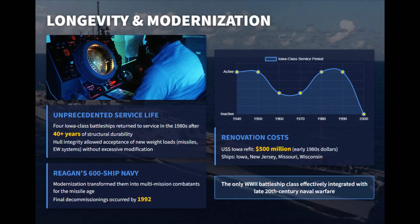The Iowa-class battleships demonstrated unmatched longevity, with all four ships — Iowa, New Jersey, Missouri, and Wisconsin — reactivated in the 1980s under the Reagan-era 600-ship Navy program. Their 1940s-built hulls remained structurally sound, able to endure fatigue, handle new electronic and missile loads, and maintain seaworthiness without major redesign.